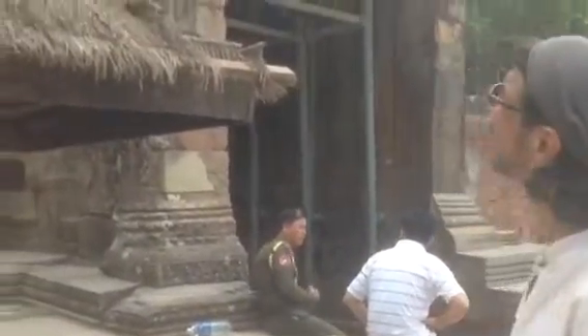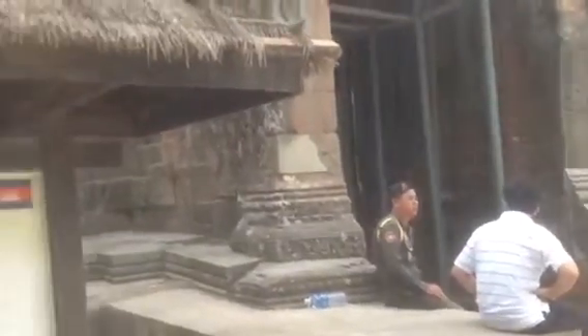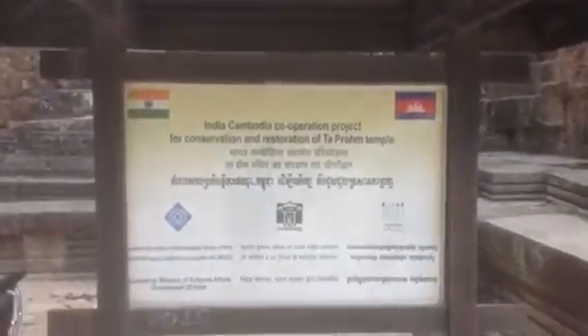We're going to enter the Ta Prohm temple complex, so it's a bit of a walk. Just wanted you guys to see the entrance — one of the entrances. We're going to shoot in one entrance and out the other on the opposite side, and our tuk-tuk driver will be waiting for us.